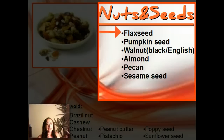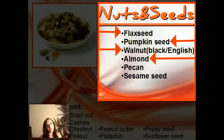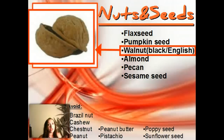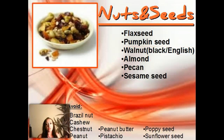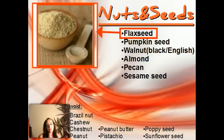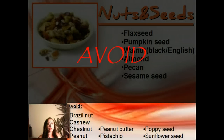Now nuts and seeds: there's flax seeds, pumpkin seeds, walnut, almond, pecan, and sesame seeds. The black walnut is one of the greatest nuts for Blood Type Os. And if you can get some flax seeds, grind them up and shake them — ground flax seed is amazing for Blood Type Os. And then there are a few avoids at the bottom.